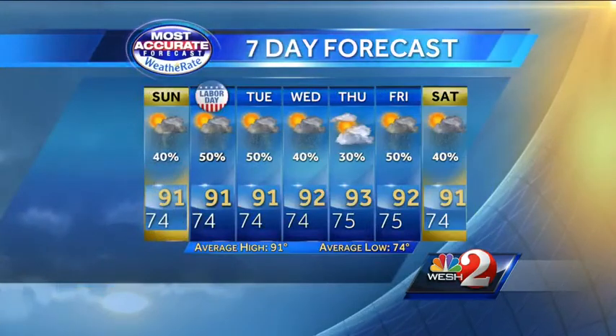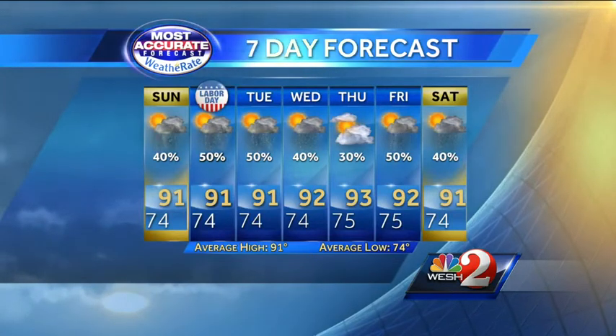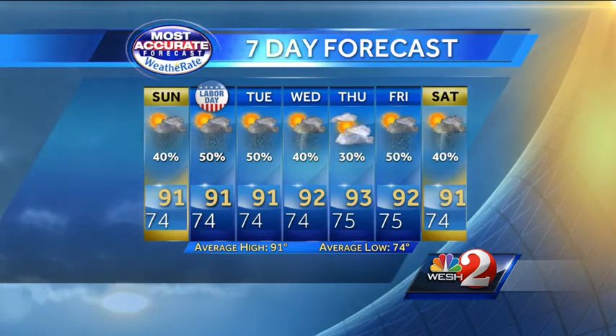Back here at home for your Sunday, we'll call it a 40% chance of showers and thundershowers. Labor Day bringing in a little bit more moisture, so we'll dial that up to a 50% chance of rain. Staying that way Tuesday, then Wednesday into Thursday a bit of a drying trend before moisture moves back Friday into Saturday.